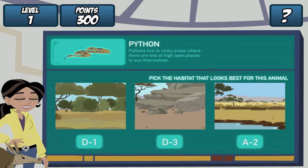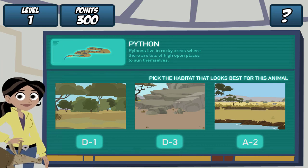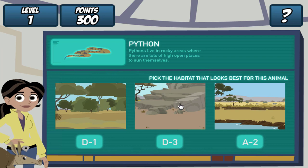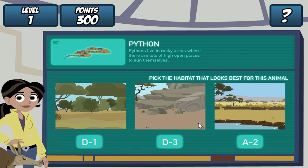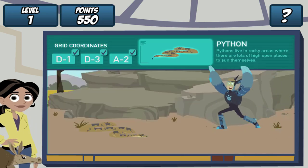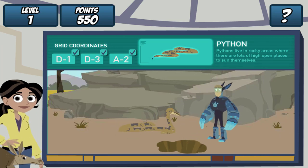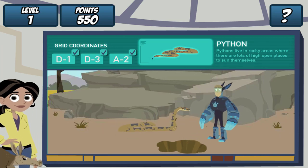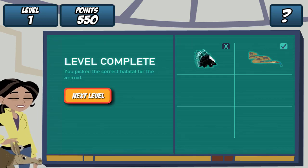Great! Where should we dig the hole? Pythons live in rocky areas where there are lots of open places to sun themselves. Let's see if our creature pal likes it. Martin, drum roll, please. Wha-hoo! Perfect! Aardvark Town, level complete!